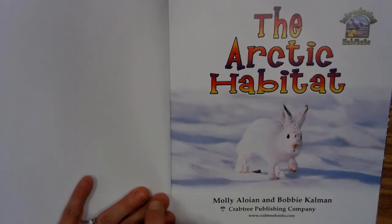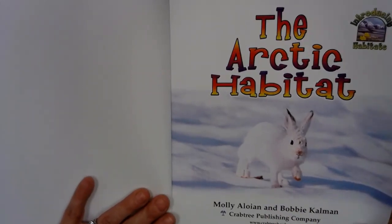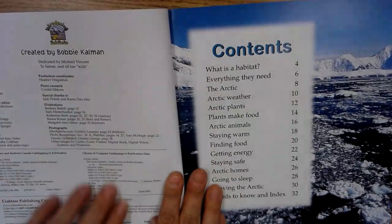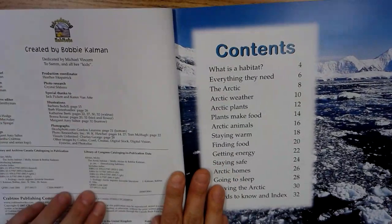If I read too fast or you need to answer a question, please stop and pause me. This is the publisher's page. It tells us where the book was made.